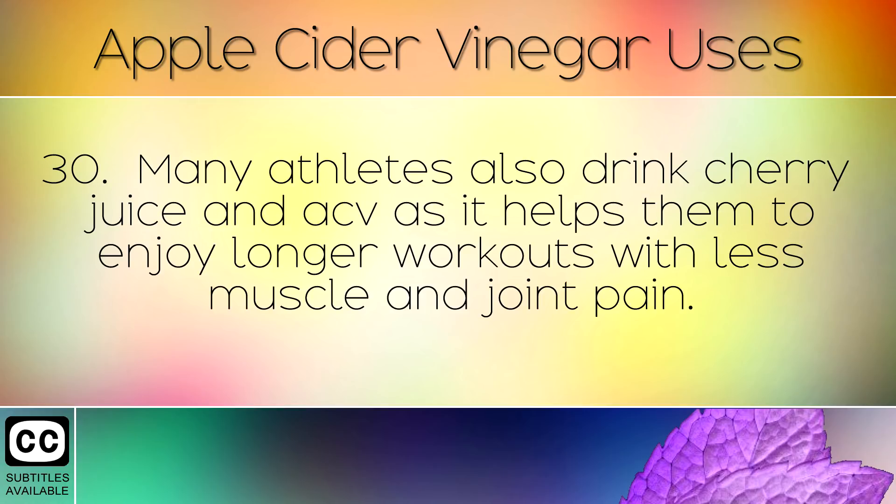Many athletes also drink cherry juice and apple cider vinegar, as it helps them to enjoy longer workouts with less muscle and joint pain.